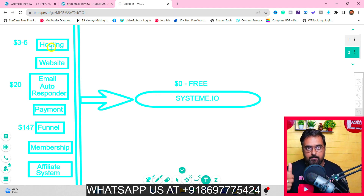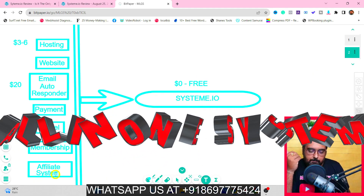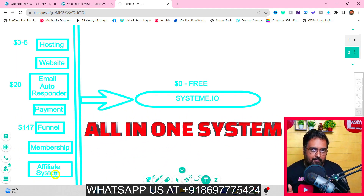Right now, to start an online business you need web hosting first of all, you need to build your website, you need to have an email autoresponder from where you can build your list and email them in a sequential manner, all on autopilot. You also need a payment collector so you can collect payments if you are selling a product or service, and you need to build your funnels, membership, or affiliate system.